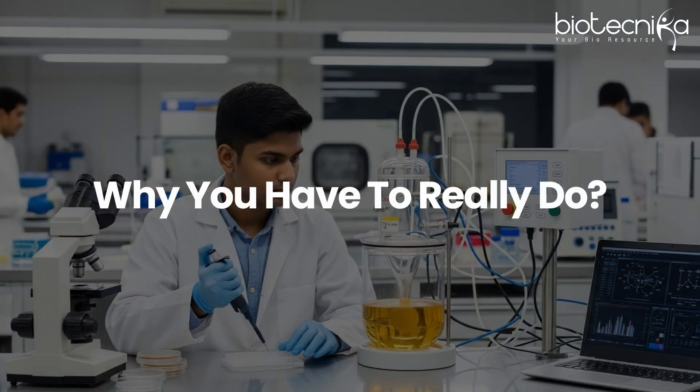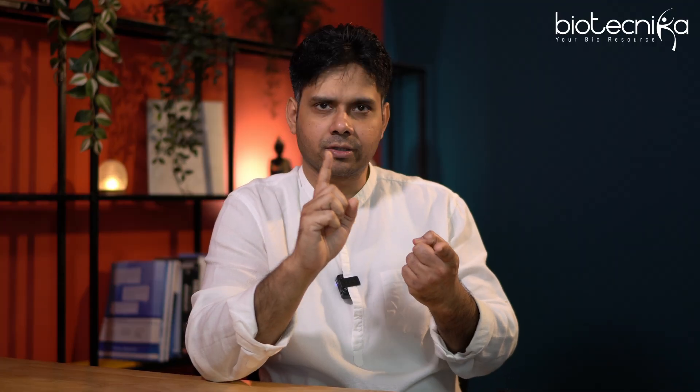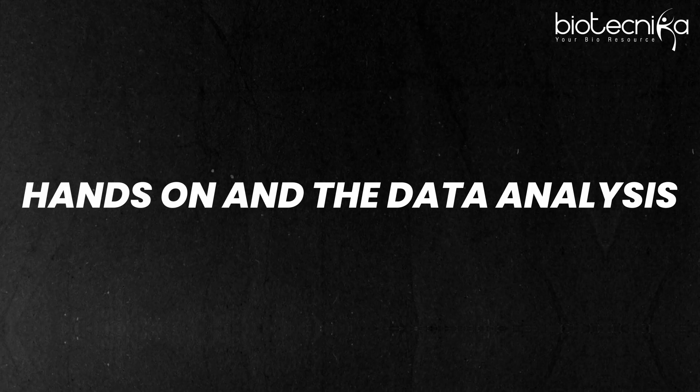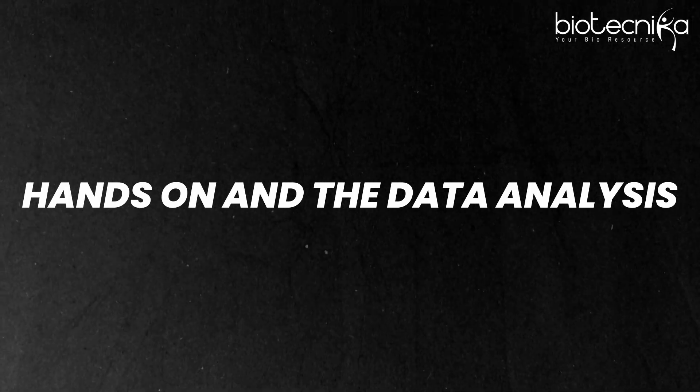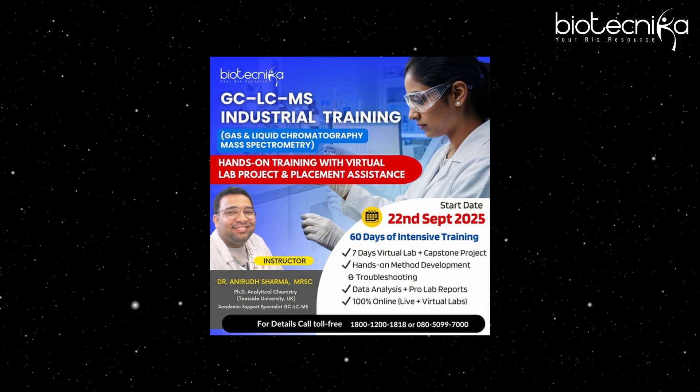So what do you actually have to do? You have to first learn. You might already have the theory part, but now you need to do the hands-on and the data analysis side. That is why Biotechnica is coming up with a brand new course with a highly experienced industry expert.